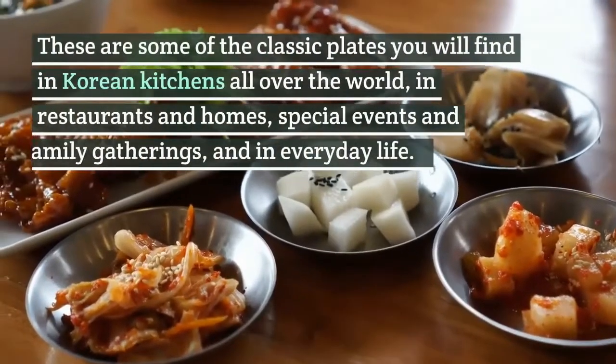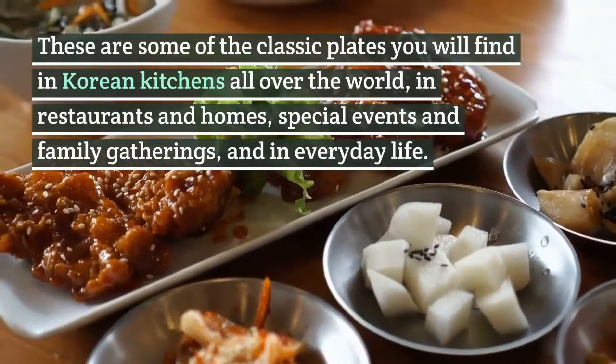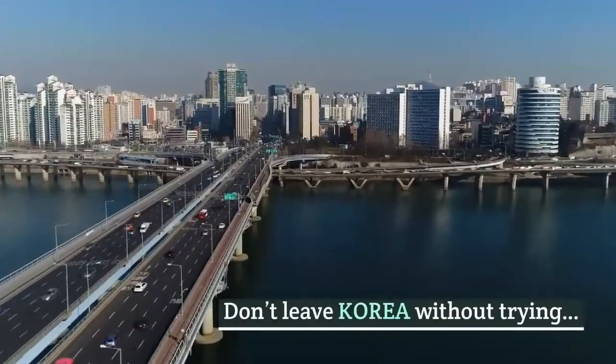These are some of the classic plates you will find in Korean kitchens all over the world, in restaurants and homes, special events and family gatherings, and in everyday life. Don't leave Korea without trying these.